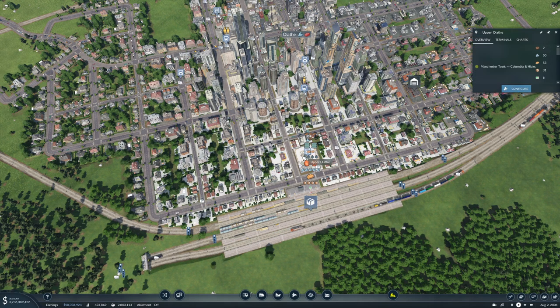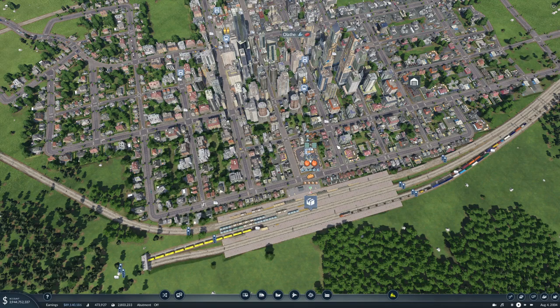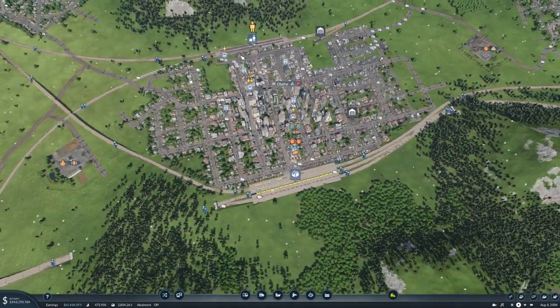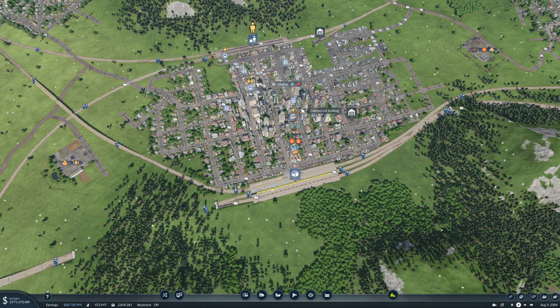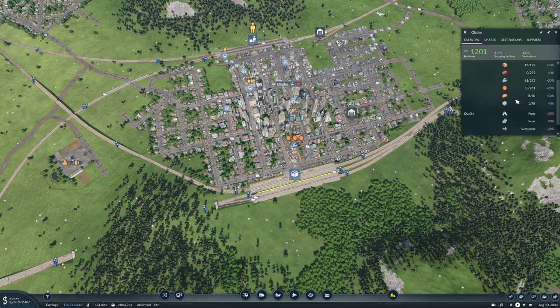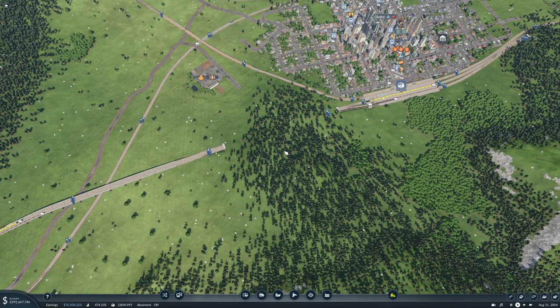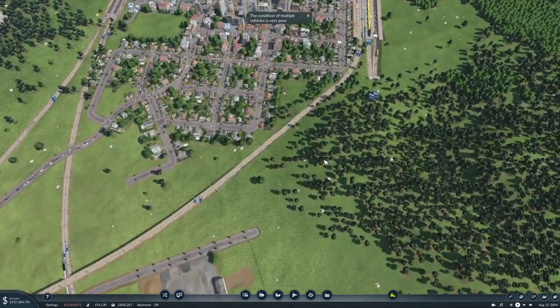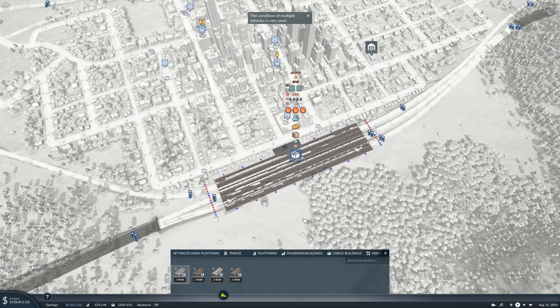Oh, is that the wrong station? All these deliveries — I don't know why you're picking crude up. Where are you bringing that crude? I don't get it. Who needs crude in here? Why are you delivering crude in here? It just doesn't make any sense sometimes what the lines are doing, but I guess I have made it difficult for the game by playing the way I play.